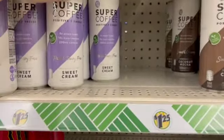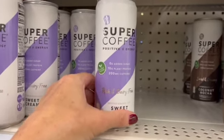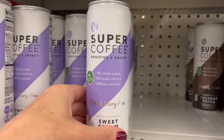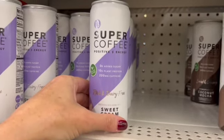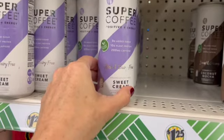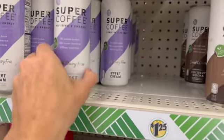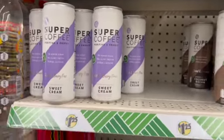We also have this variety over here. I only scanned two of them, so if you are on your own weight loss journey, please scan or pay attention to the back of each can because they may be different. This one is the Rich and Dairy Free Sweet Cream. These are definitely new.